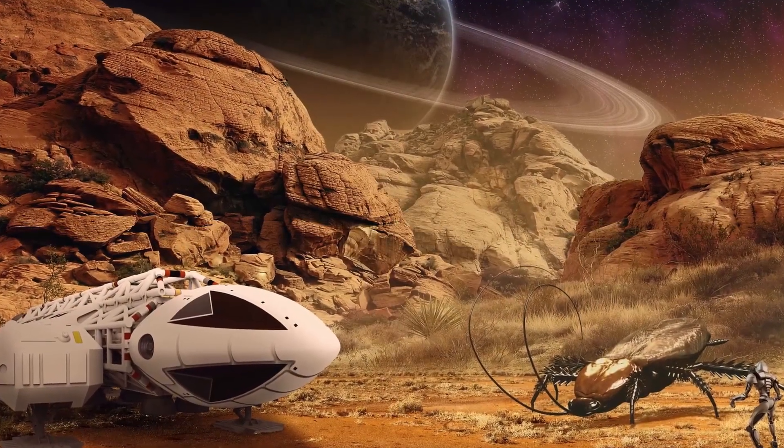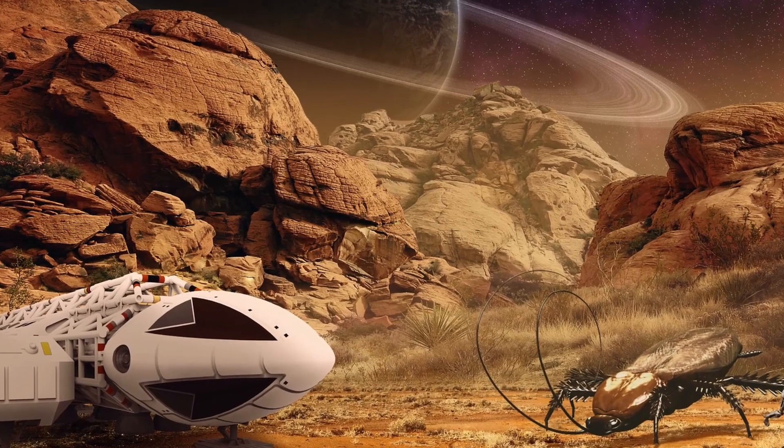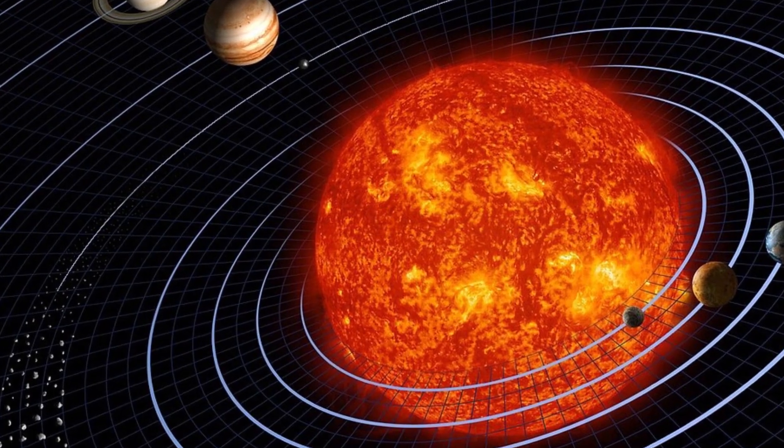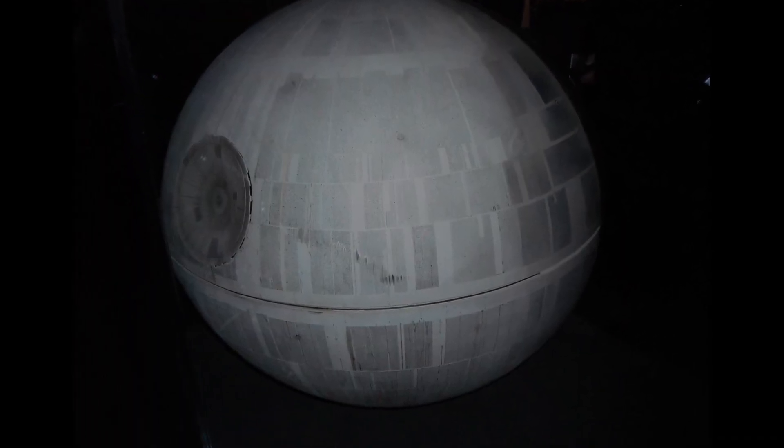They can also act as workers. And with enough probes, the resources of an entire solar system can be utilized to construct gigantic machines — something like this one.